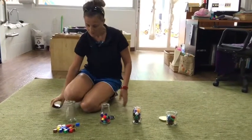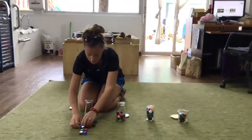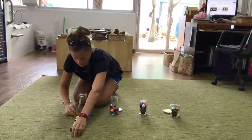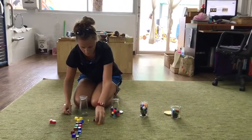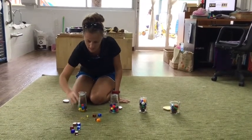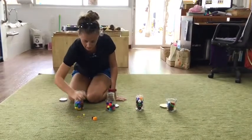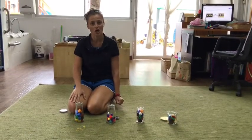This time I have so many cubes. I wonder if it's going to be faster if I can count in 2s. Let's see. 2, 4, 6, 8, 10, 12, 14, 16, 18, 20. 20 cubes in the jar.